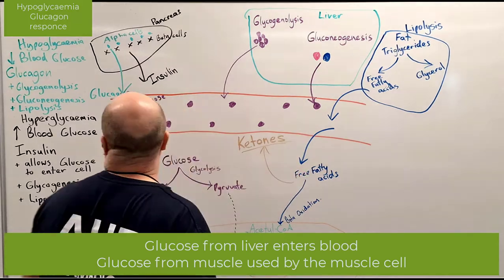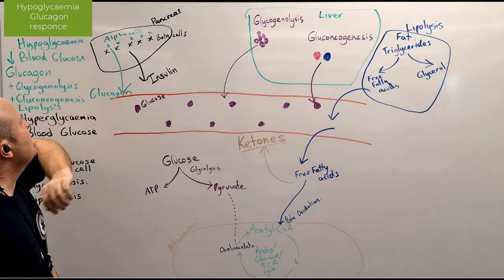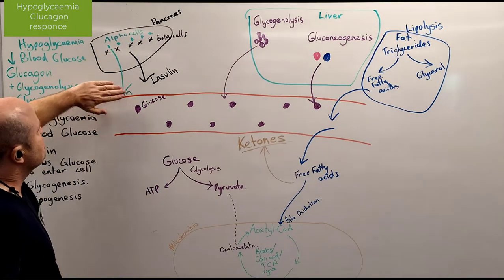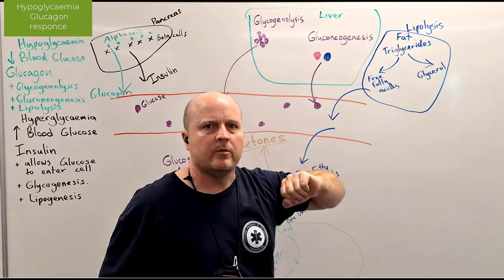So if we do these things, hopefully my blood sugar levels rise back up to normal, and then the pancreas is going to stop releasing glucagon because we're now in homeostasis.